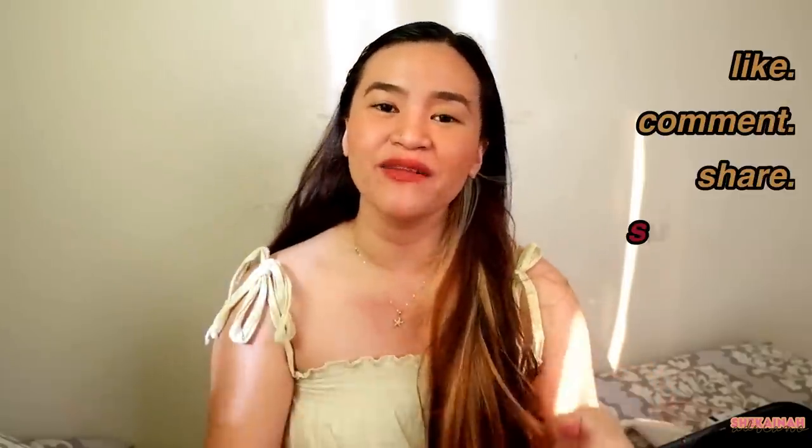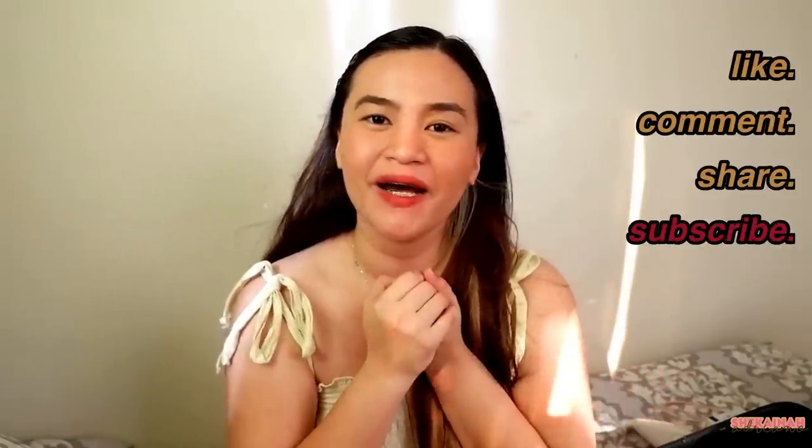And that is all I have for you today, guys. Sana may nagustuhan kayo sa mga binili ko. I will link down below lahat ng binili kong product para if ever may nagustuhan kayo, click niyo lang yung link doon at mapupunta na kayo sa product na nagustuhan niyo. Thank you so much for watching, and feel free to comment down below what else you want to see here on my channel. I will see you guys later — stay safe and well. Bye!